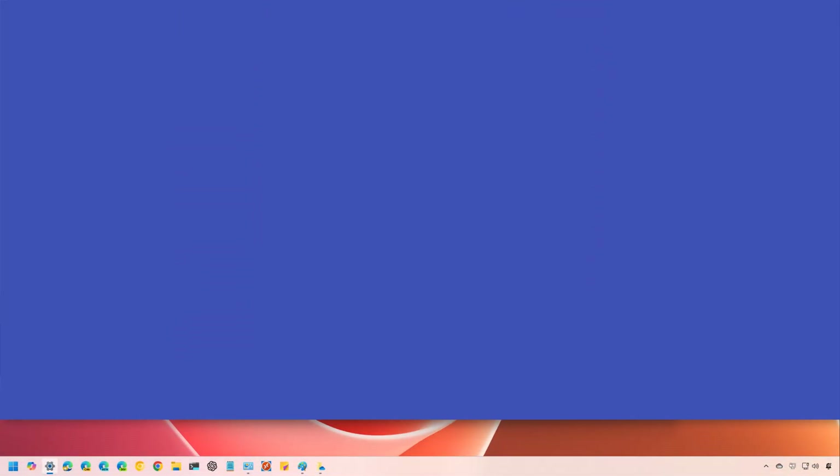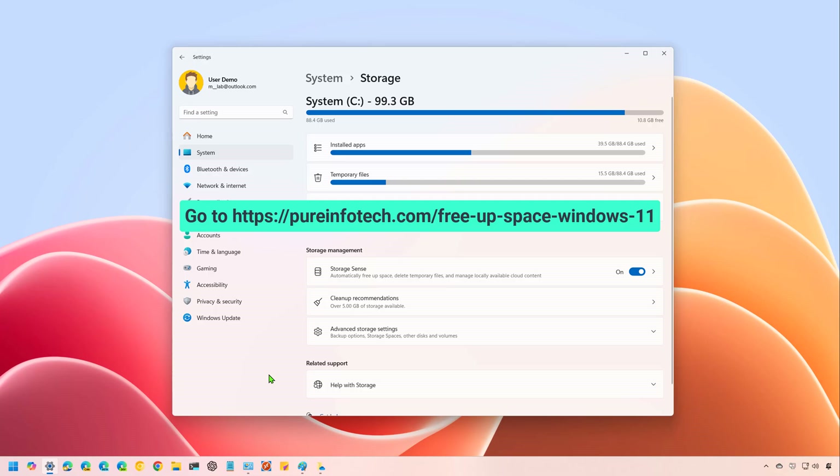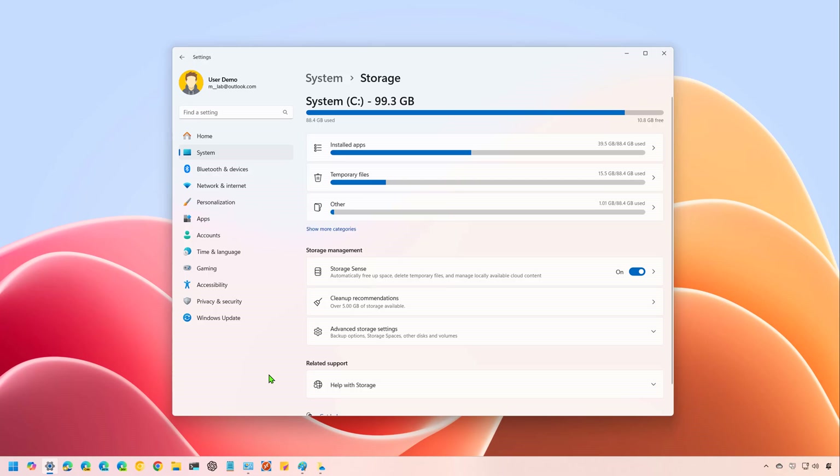Hello everyone, Mauro here. In this lesson, we're going to look at the different ways to free up space on Windows 11. If your computer is running out of space, there are a number of tools that you can use to reclaim storage before thinking about upgrading the main drive. Operating a computer with a full drive will make your computer sluggish and cause many errors. You should never use more than 70% of the total capacity to avoid performance issues.